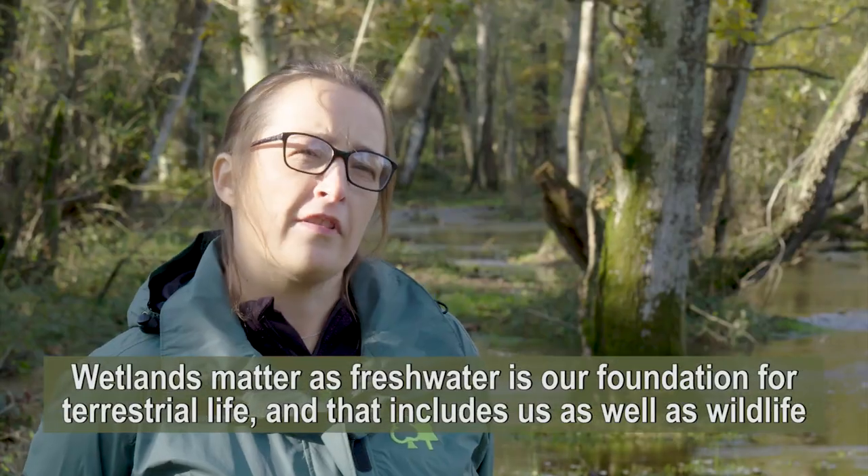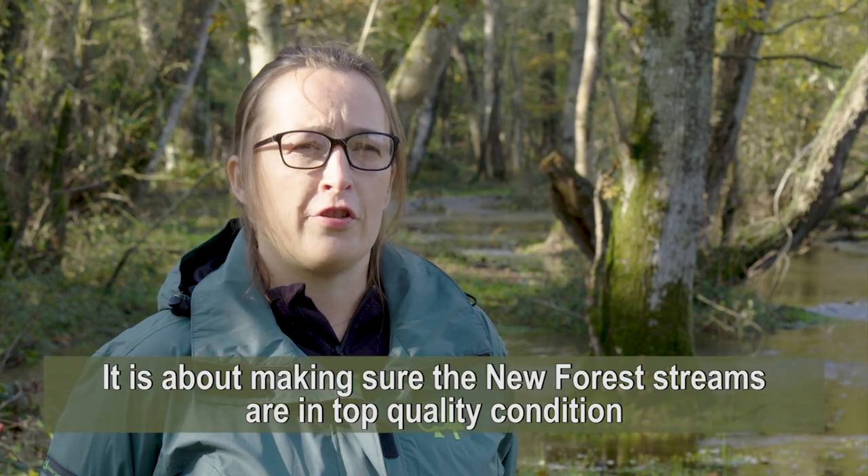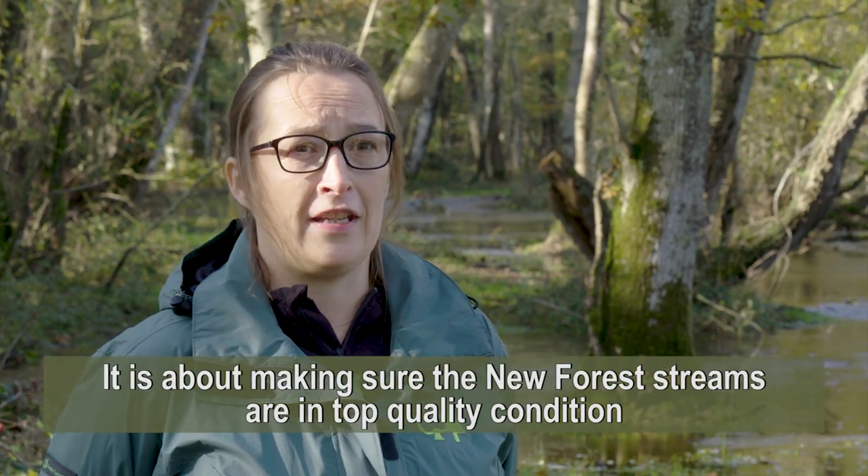Wetlands matter because fresh water is our foundation for life — terrestrial life — and that includes us as well as wildlife. It's about making sure that the New Forest streams are in really good, top-quality condition.